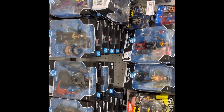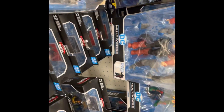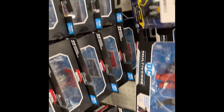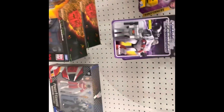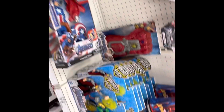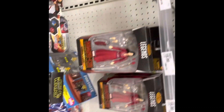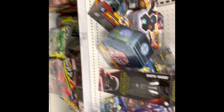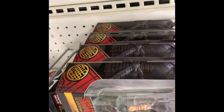Target is pretty stocked up on the McFarlane stuff, so if you're looking for the new batch of figures they released, they're all at Target. There are plenty of Jokers as well, a couple of Transformers, more Marvel Legends stuff, and from the new movie — Shang-Chi.